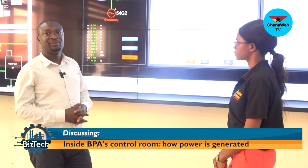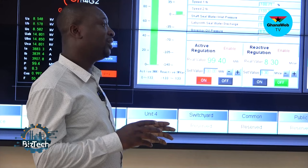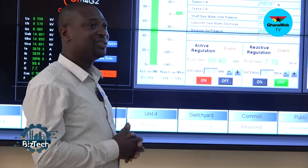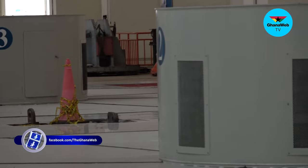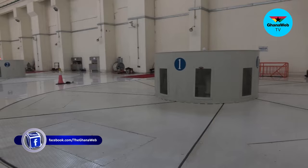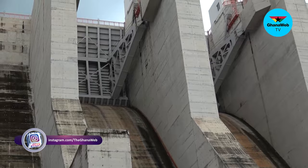Sometimes when there is no water, we always correlate with the system control center at Tema, and they determine which unit should come online at any particular time. They will call us, and if there is a need for us to generate reactive power, we have our seven compressors down at elevation 91.5. We start that to inject 6.5 MPa air onto the runner chamber to suppress the water, then close the wicket gate and the turbine rotates in the air to generate reactive power to the system.